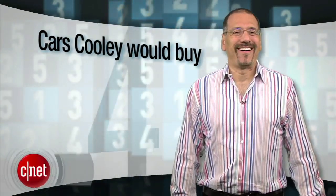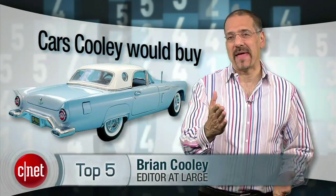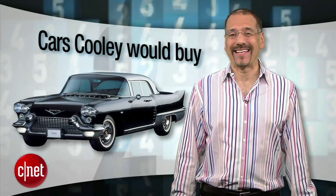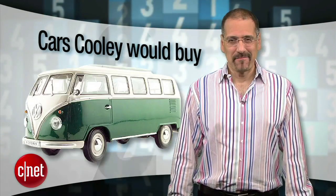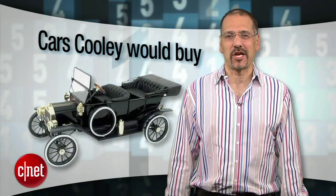I check out a lot of new cars every year — about a hundred that we shoot here at CNET, almost that many at the world's big auto shows. But if you think I look at every one and want it, you're very wrong. I'm Brian Cooley with the Top 5 — well, really the only 5 — cars that I shot in 2011 that I ever looked into buying for myself. Number 5: the Ford Transit Connect.